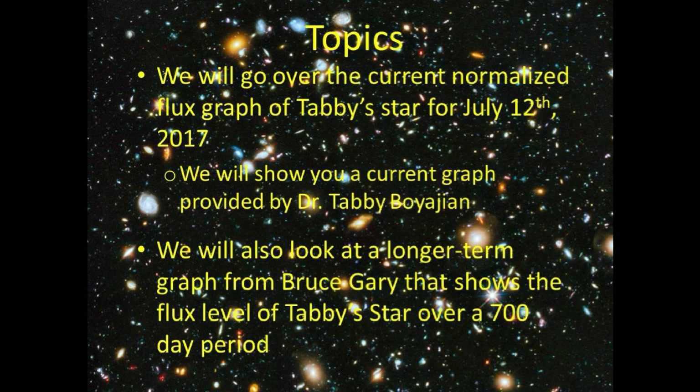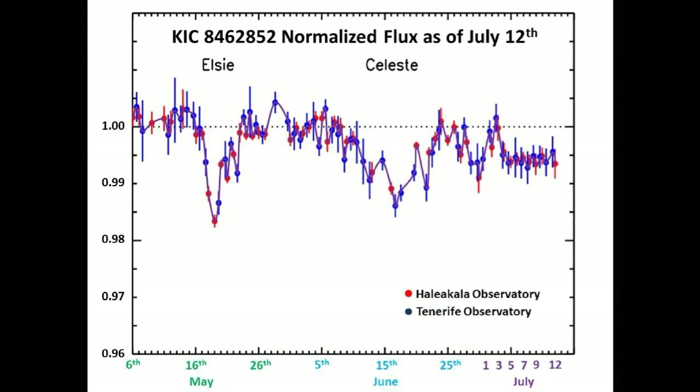We have two topics for today. Our first topic is the current normalized flux graph of Tabby's Star, shown using a graph provided by Dr. Tabitha Boyajian. Our second topic is a longer-term graph from Bruce Gary showing the flux level of Tabby's Star over a 700-day period. Listen closely — there is something significant that may happen in the next few months where we can finally prove or disprove a theory.